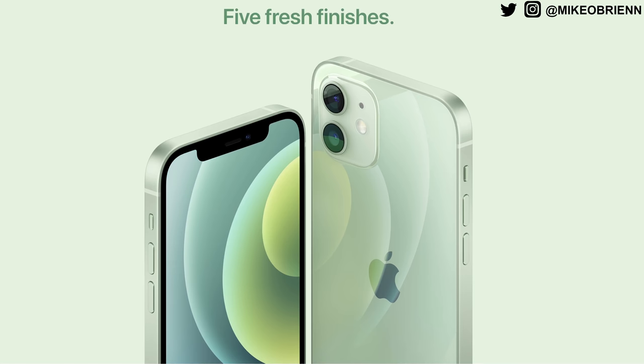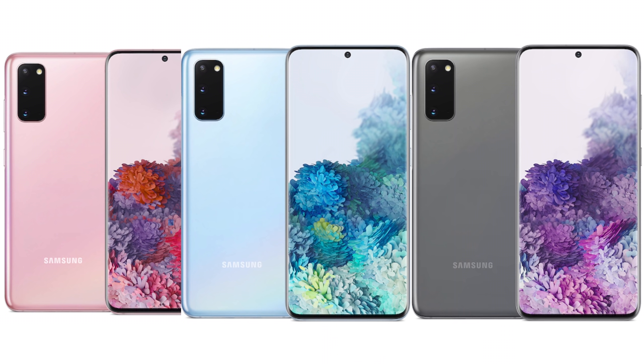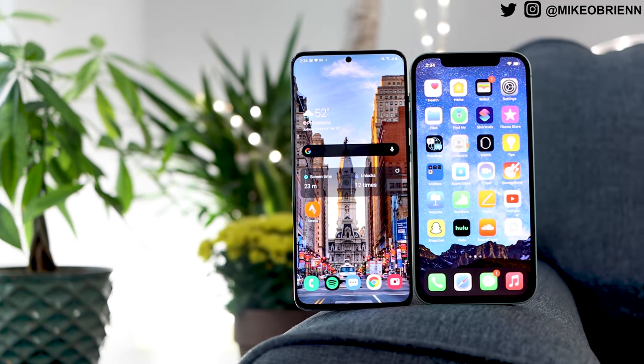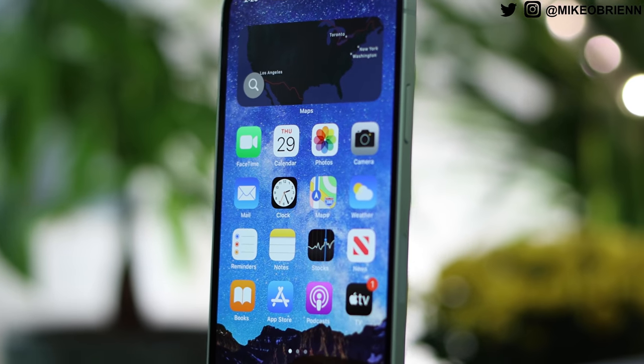Let's start with the physical differences between these phones, starting with the back. They both have a glass back, but there are different color options. The iPhone has five different colors and the Galaxy S20 has quite a few as well, so there are plenty of options for either. The next big physical difference is the flat edges on the iPhone versus the rounded edges on the Galaxy S20.